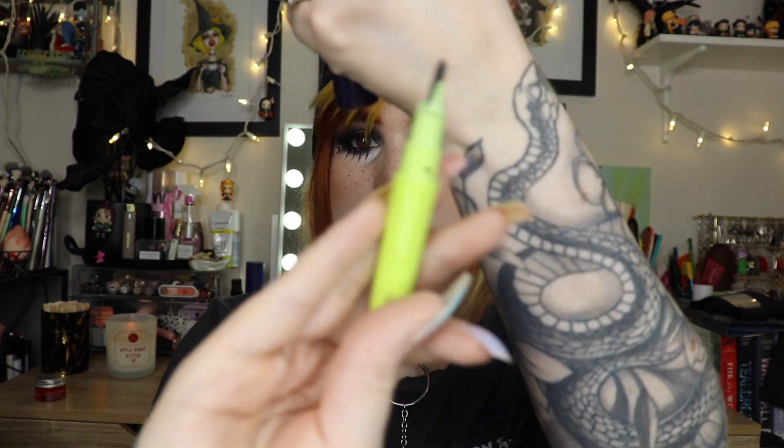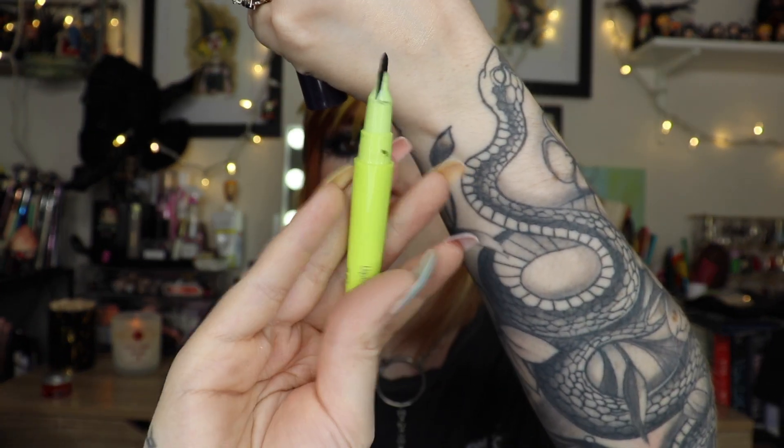I'm actually sad this one dried up already. This is the Half Magic liner, sent to me through BoxyCharm. I absolutely love this one — Half Magic Beauty is so interesting to me. I love the tip; it's so unique and it works so well, but I used it too much and it dried out.